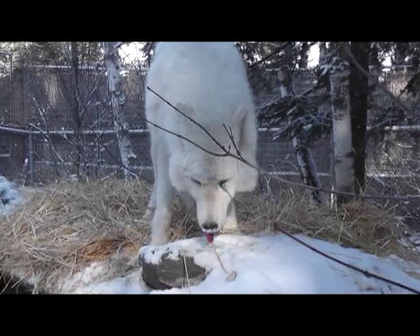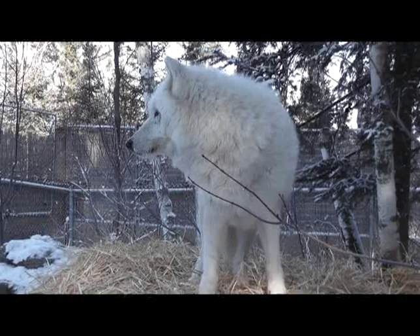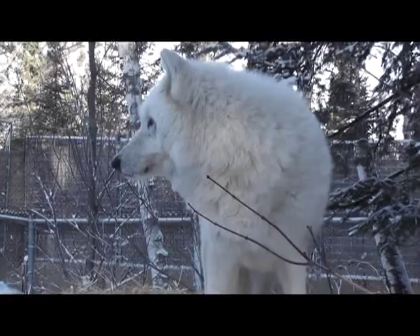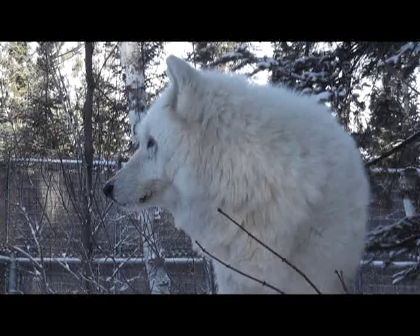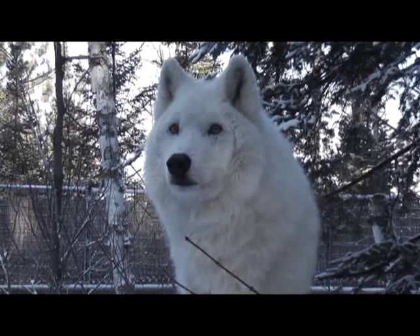We continue to use straw. We've had a couple of nights where, even though it's March, we've had some below-zero weather, and giving them that straw opportunity just keeps them off the cold, compacted snow. Shadow is watching the wolf lab, trying to see what's going on. We'll continue to use straw until nighttime temperatures are at least above freezing — that's just our general practice here.